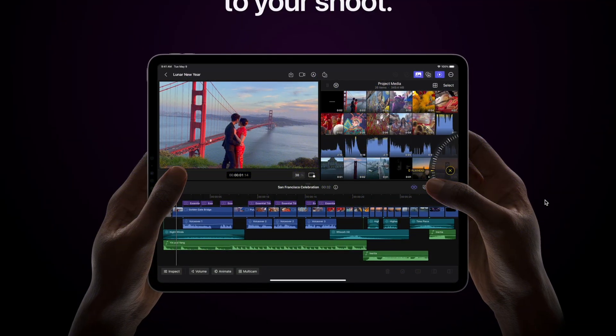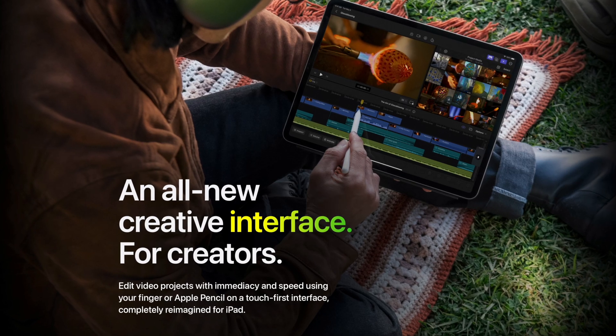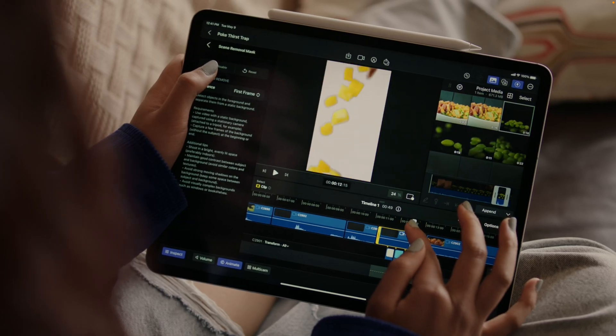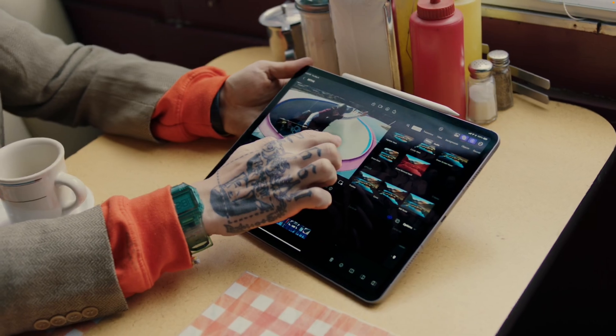Looking at the UI of Final Cut on the iPad, you'll notice that it's not an identical twin of the FCP we know, but more like a little brother. It has a different layout because it's obviously catering to the form factor of the iPad and it's designed to be intuitive for touch input. How smooth this touch input is going to be we'll see, but the example videos impress me.